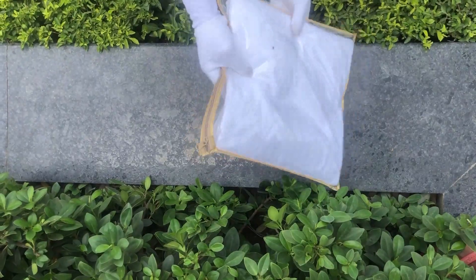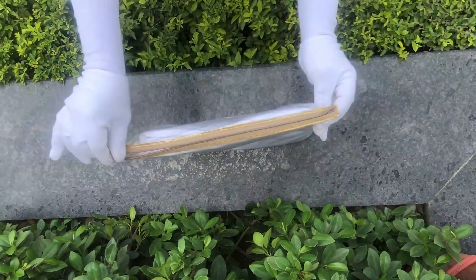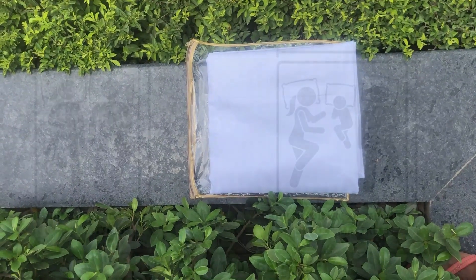Our bed sheets come in this premium chain cover packaging. The material used to make this cover is of premium quality, hence making it durable. This cover can also be reused for various other storage purposes as well.